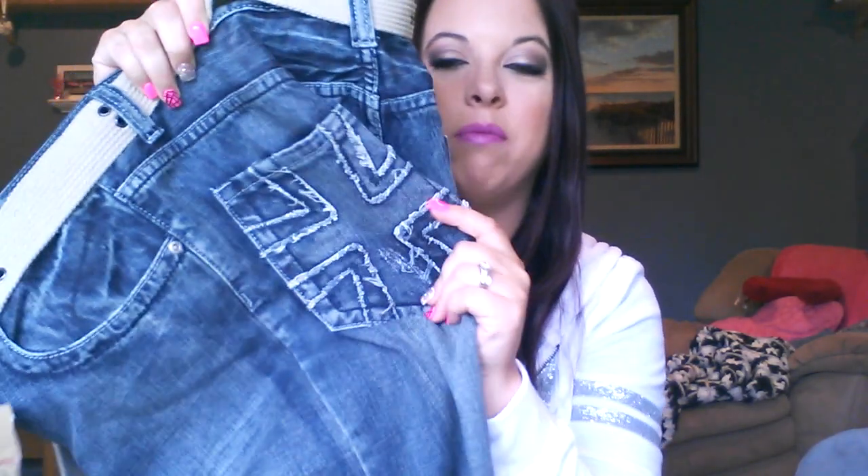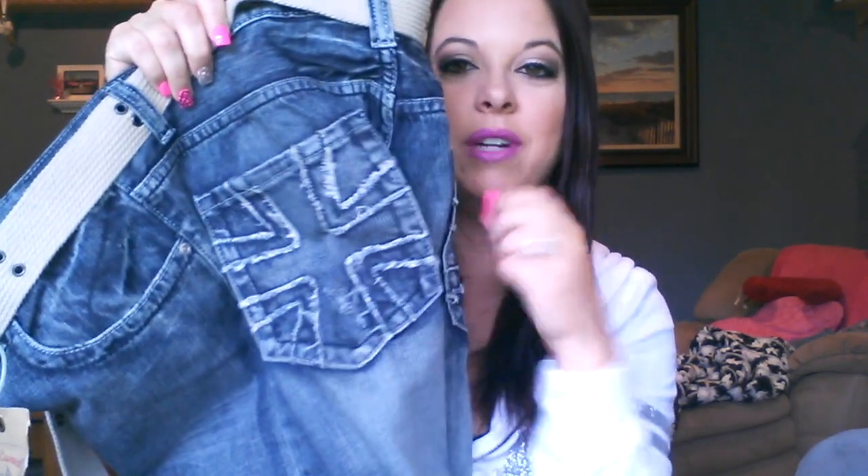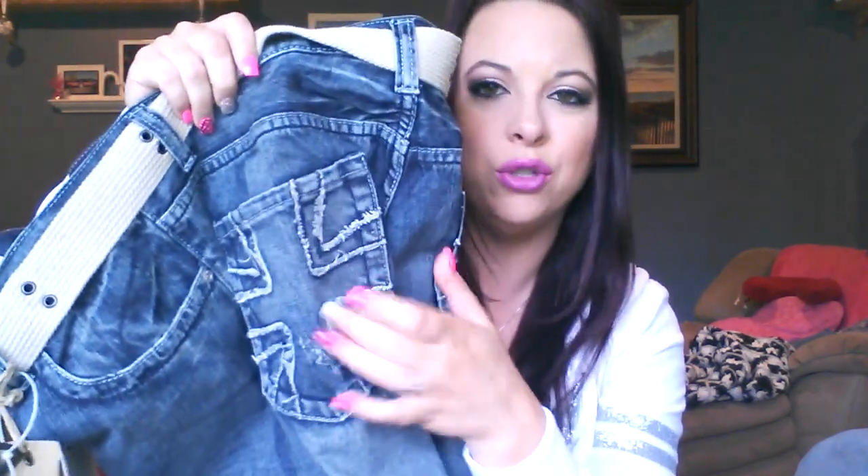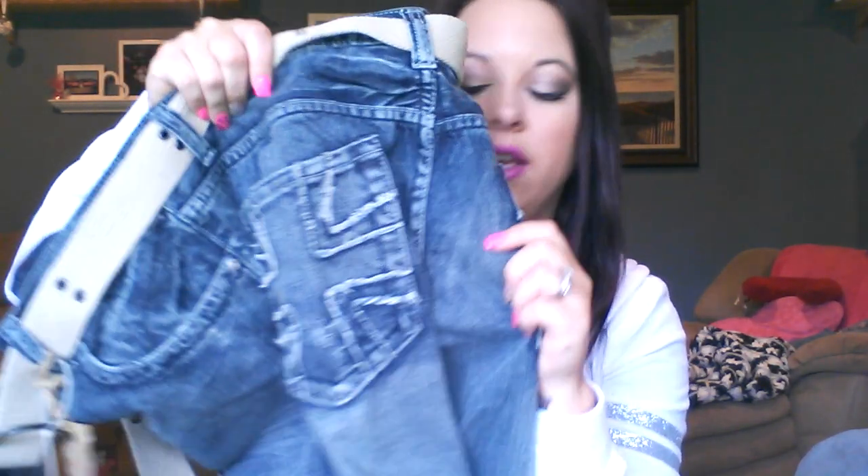We got a pair of pants for Hubby. He wanted these because the pockets have Maltese crosses on them, which is something he's totally a fan of — he's got a tattoo of one on his arm too. He doesn't usually wear this style of pants, which is weird that he wanted to try them on, but they were only $24. I think that's a really good deal for a pair of jeans. $24 is not bad.